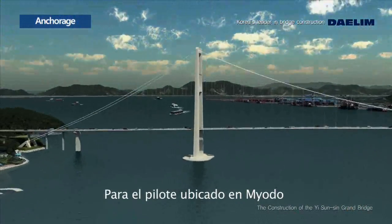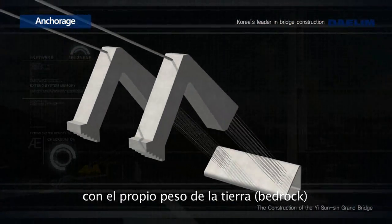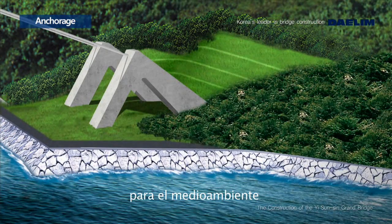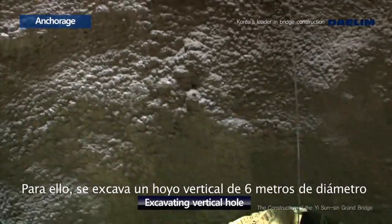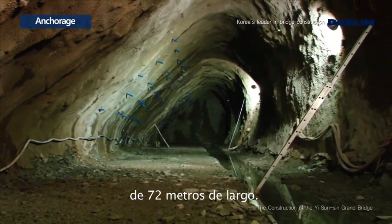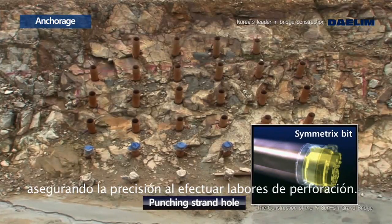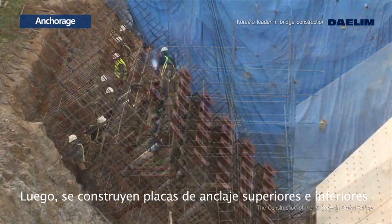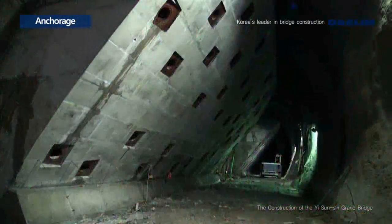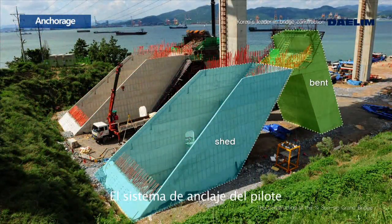For the anchorage on Miodo, the earth anchoring method was applied, which supports the cable using the self-weight of the bedrock after settling a cable on stable bedrock. Earth anchoring is an economic and environmentally friendly method that minimizes the exposure of the structure. A 6-meter diameter, 33-meter deep vertical hole is excavated, then a 72-meter long triangular chamber is formed. Strand holes are punched using the Symmetrix casing system to ensure drilling precision. Then upper and lower anchor plates are constructed for jacking. Finally, the anchorage is completed by jacking the strand along with the building of the vent and shed, which is the upper structure.